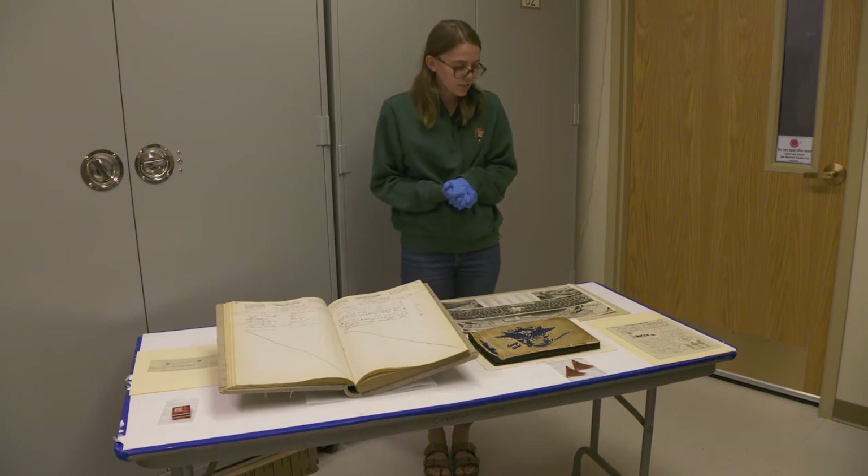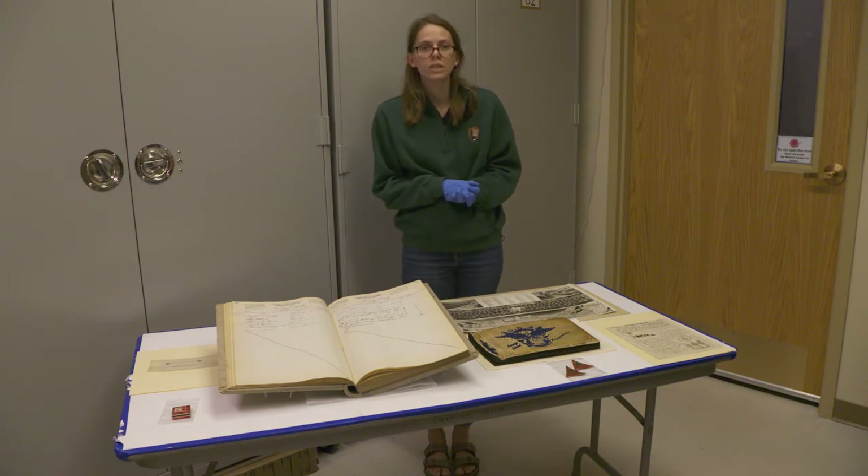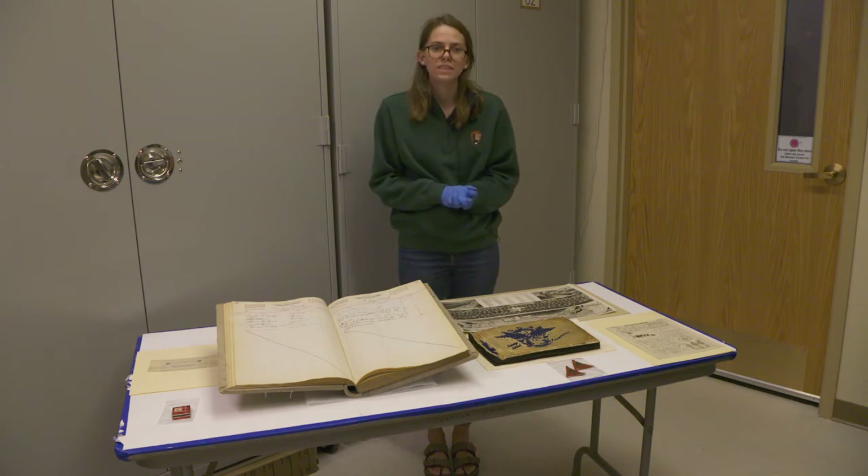The Zion Zephyr showcases different national news as well as sports and local events that these men were participating in while they were members of the CCC here.